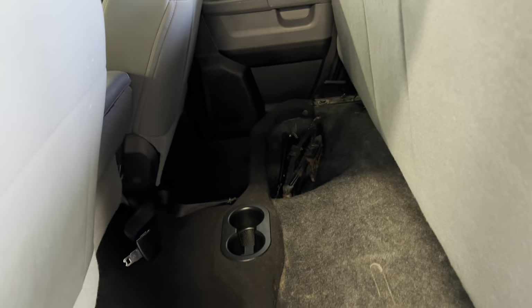Again, bottoms of the doors and rockers look good. Seats are in good shape. It does have the storage underneath — nothing wrong with that.